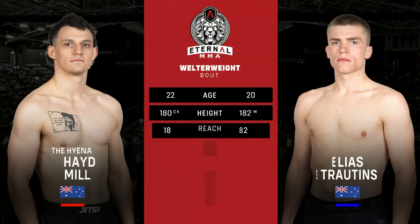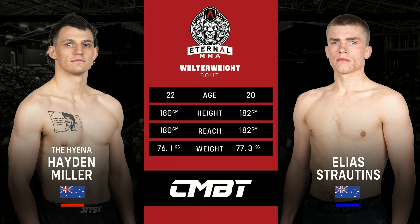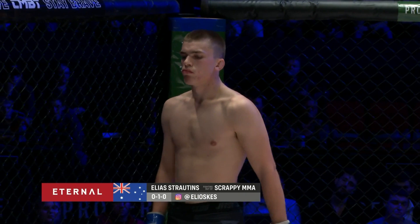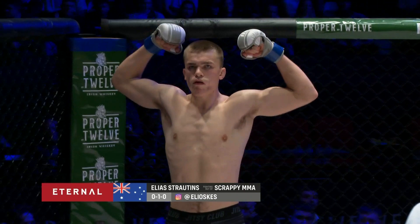Introducing to you first, fighting out of the blue corner, he weighed in at 77.3kg and trains under Ryan Gray at Scrappy MMA. With a one-fight amateur career, ladies and gentlemen, make some noise for Elias Strata!